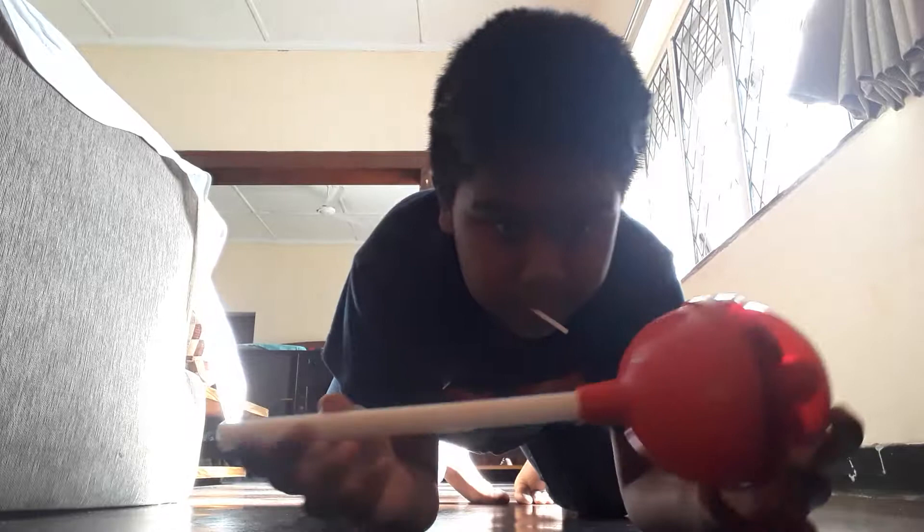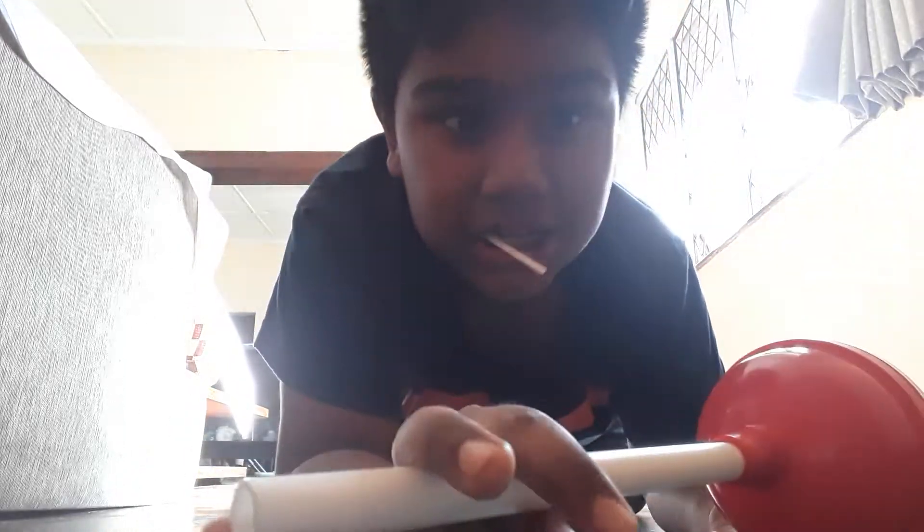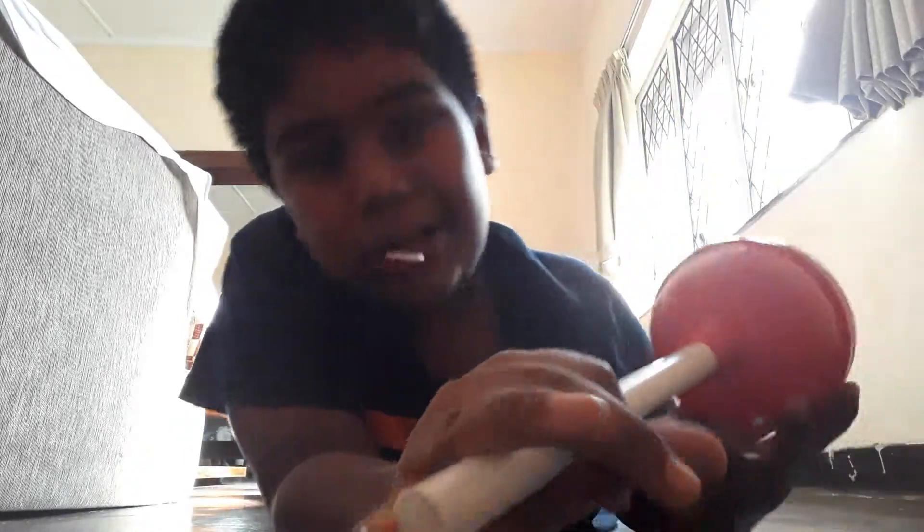Welcome back to your lollipop review. I'm going to show you this giant lollipop — look at how enormous it is. It contains 15 lollipops.